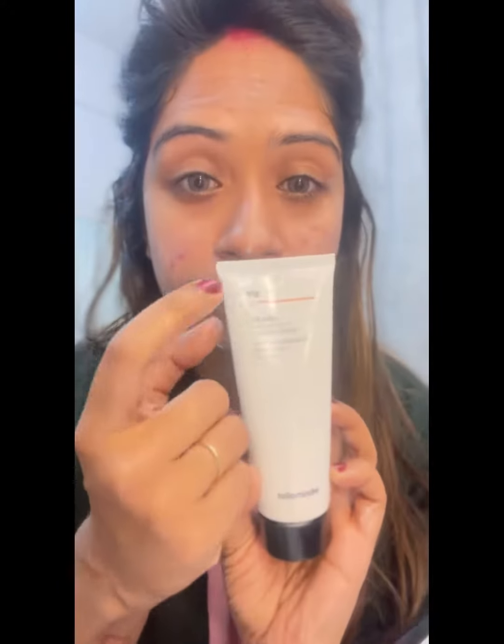The next step is sunscreen. It has SPF 50 and it's from Minimalist. Okay, so that's it for today's video. I hope you guys enjoy watching this video and I'll see you in my next video!